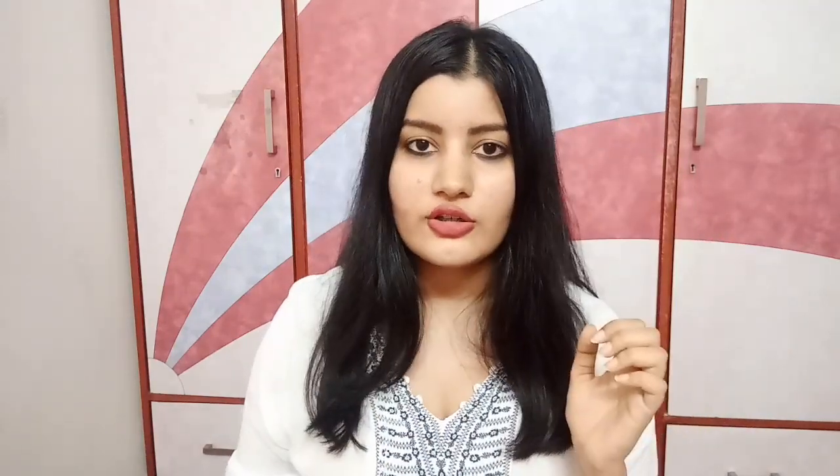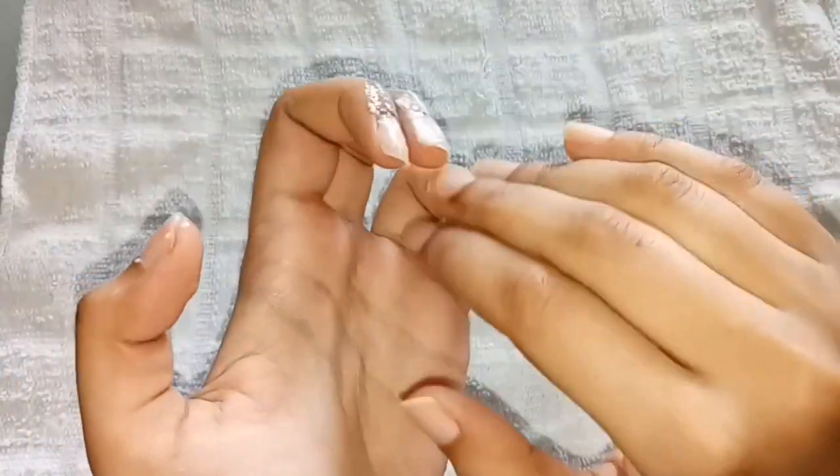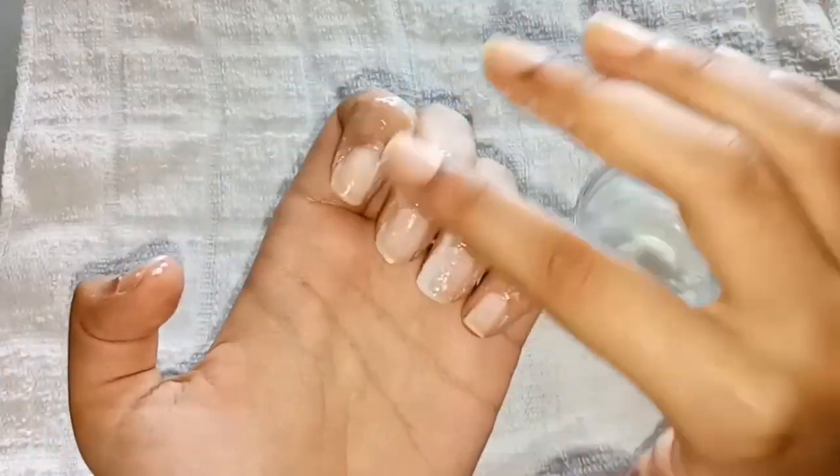The next use of dahi is a really unique one that most of you probably haven't heard of — using it on your nails to lighten your cuticles and whiten your nails. Some of us have darker cuticles, and the tips of the nails can be slightly yellowish. To correct that, just apply some dahi all over your nails and massage for 10 minutes every single day. In a few weeks you'll notice your cuticles become lighter and match your skin tone better, and the tips of your nails will become much whiter.